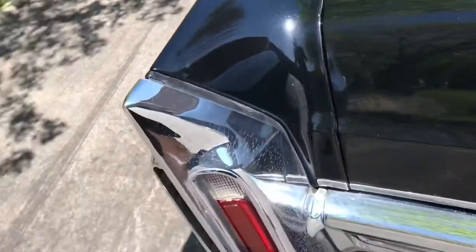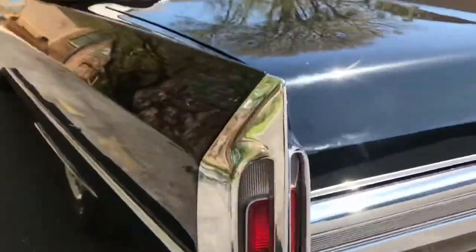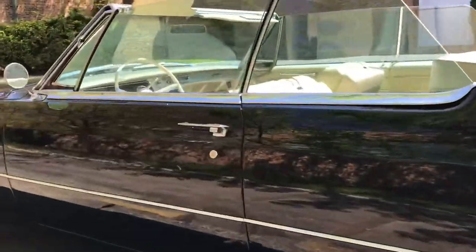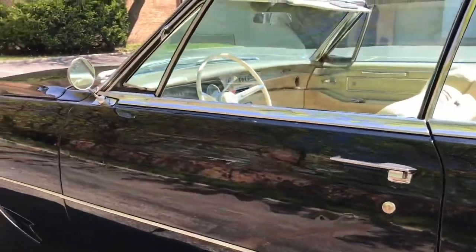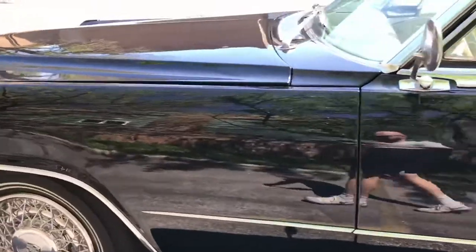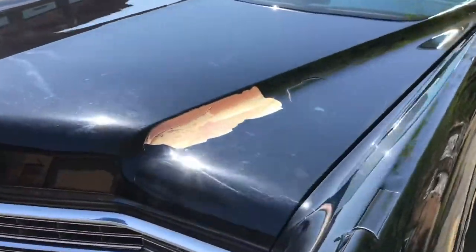Here's a close-up of the chrome. You can see just very minimal oxidation. Chrome looks just like that all the way throughout the car. The driver door is probably the most severe spot of paint blemish. Then there's obviously the big one on the hood.